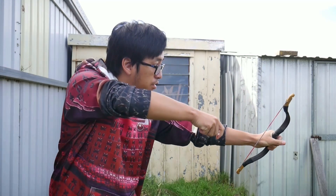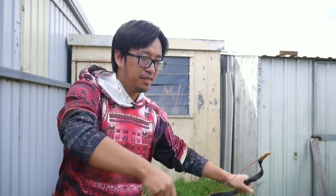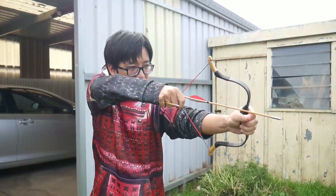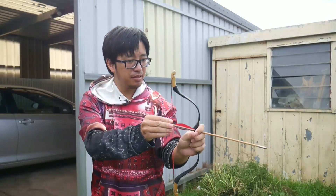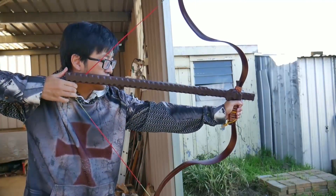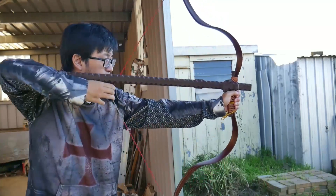Hi everyone, this is Nusensei. In a few of my videos, many people have asked about the fancy armour hoodies and where to get them from. To be honest, I wasn't superbly amazed by these items and didn't bother to review them, but they're picking up some interest, so this will be a quick showcase video.